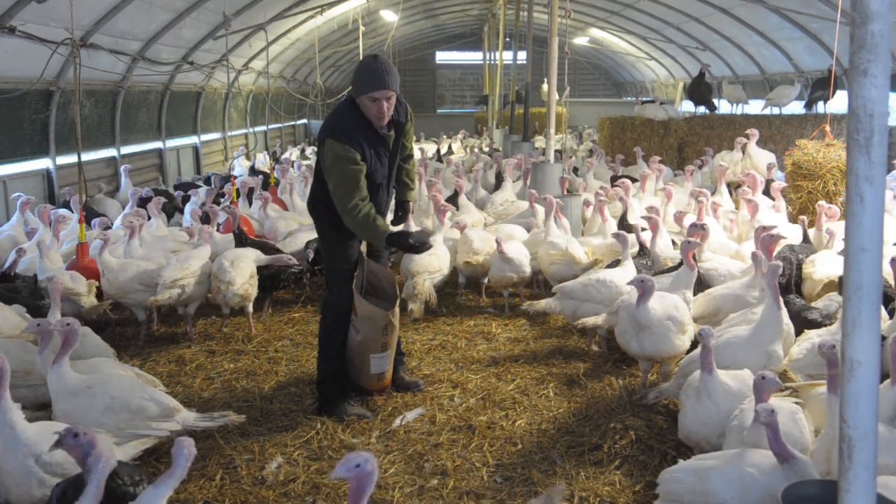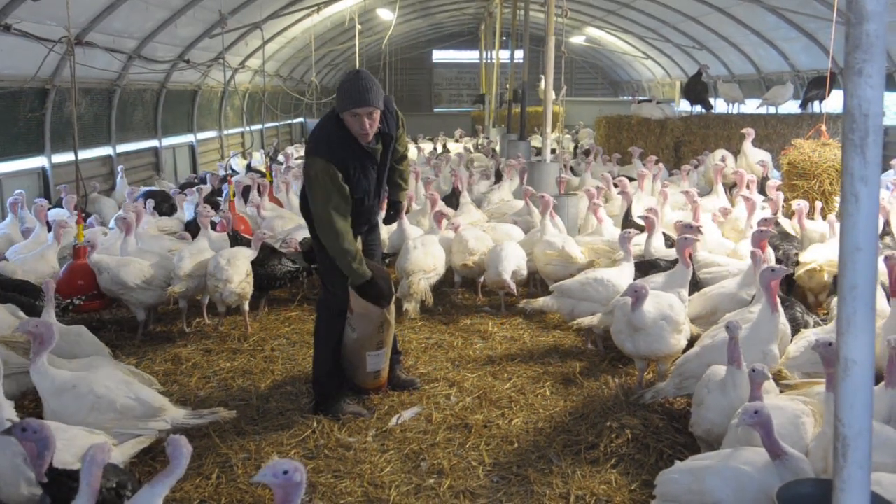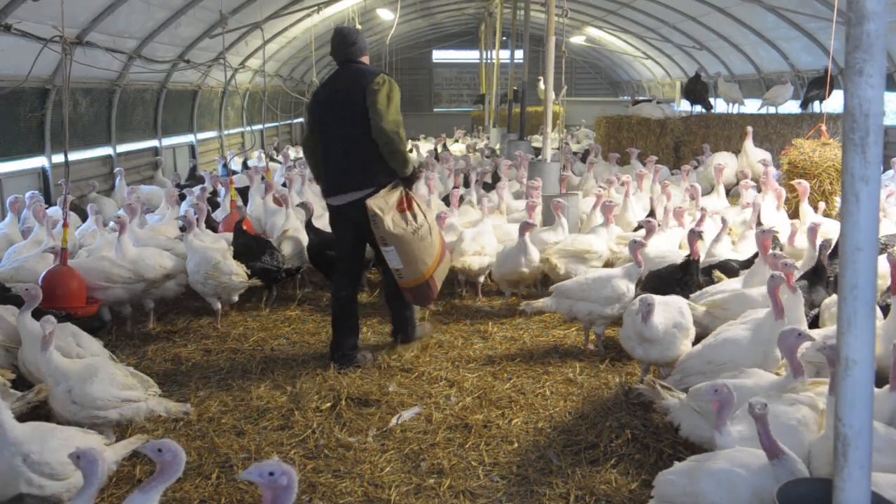They're out on their own, don't they? They come in in September. We buy them in August, September. We buy some at one day old and we buy more at five weeks old.